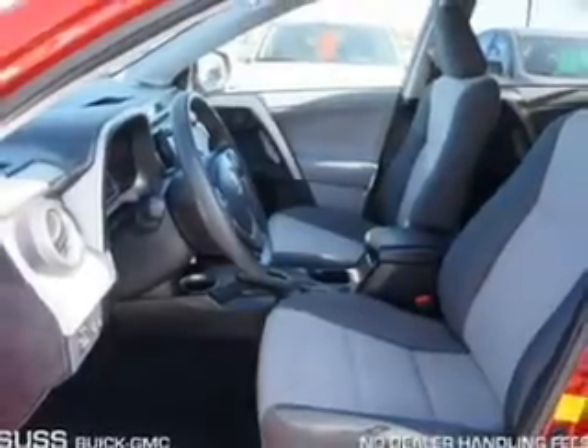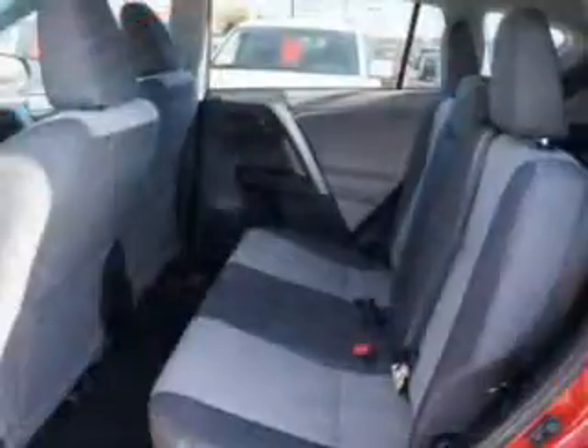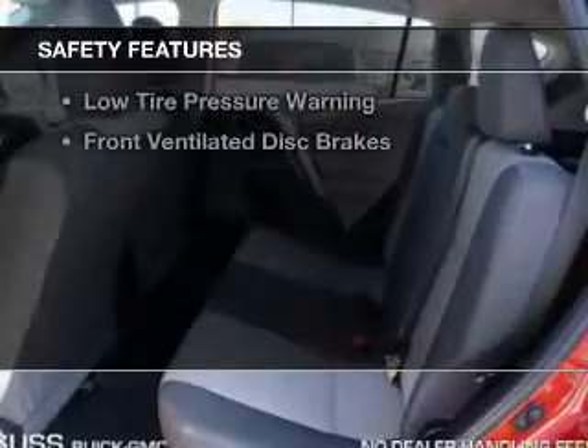Cruise control, keyless entry, split rear seats, and a trip computer. Safety was made a priority with these features.